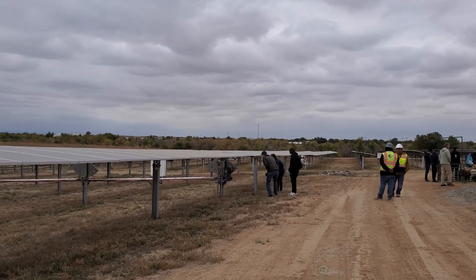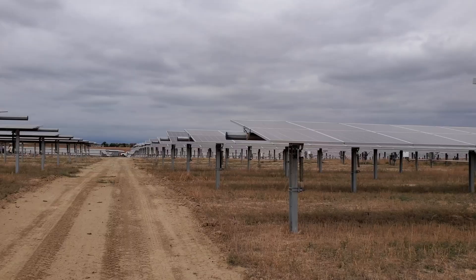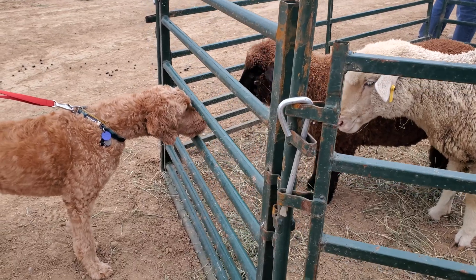To see a real example of agrivoltaics, take a tour of the Casey Peters Community Solar Garden. This project showcases how crops, solar panels, and grazing livestock can coexist, and exemplifies our commitment to land stewardship.